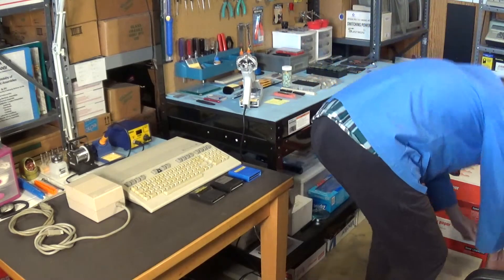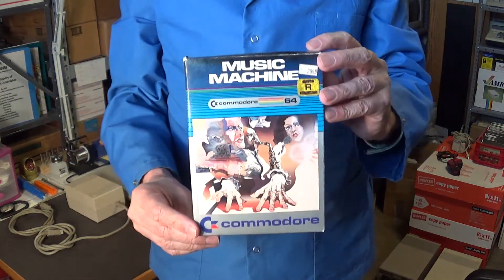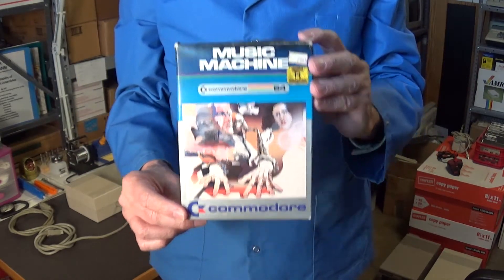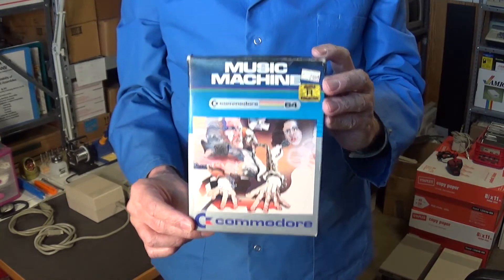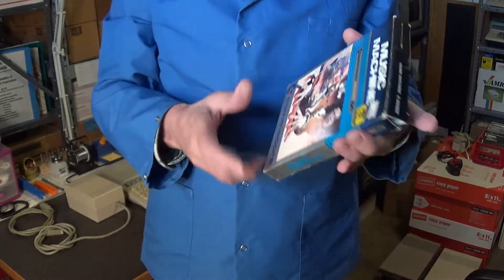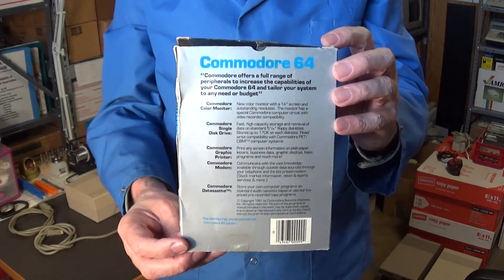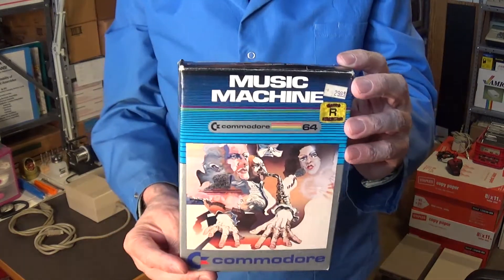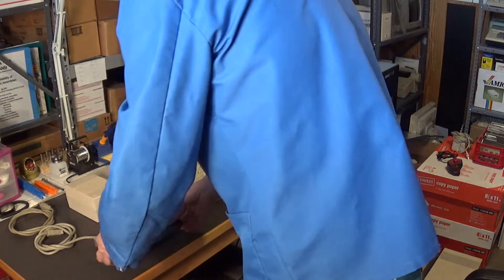I also got the Music Machine in its original box, and it is complete — it has the cartridge inside and the manual. I love getting software in original boxes like this, even cartridges. So nostalgic and cool.